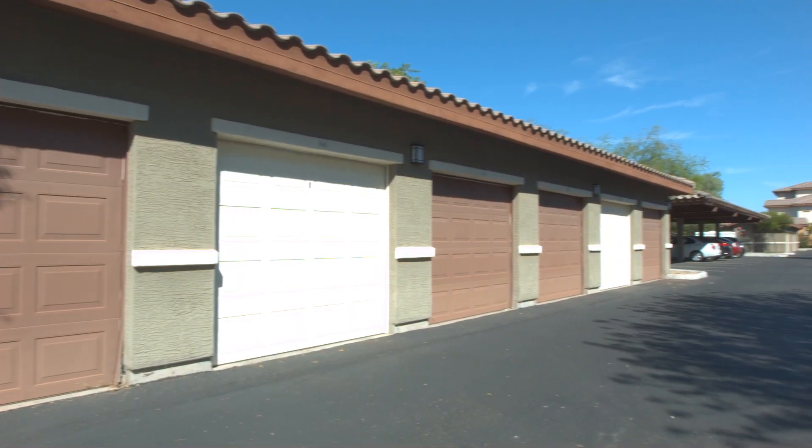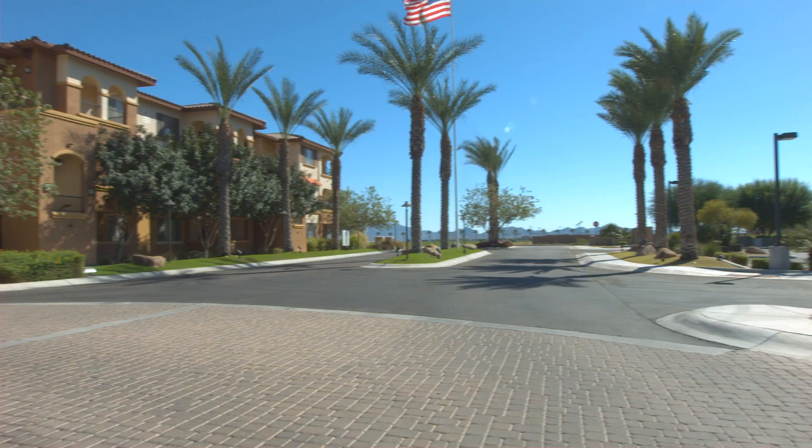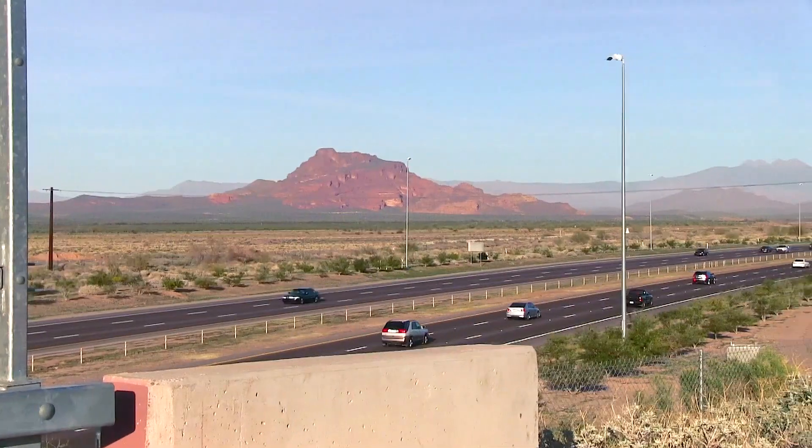All residents at Serafina enjoy one covered parking space with private garages available to rent at an additional fee. With easy access to the I-10, 101 and 303, you can enjoy everything that downtown Phoenix has to offer in just 20 minutes.